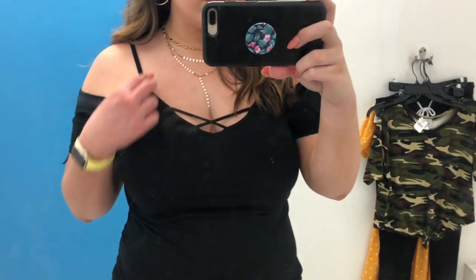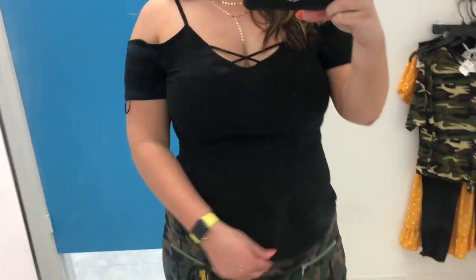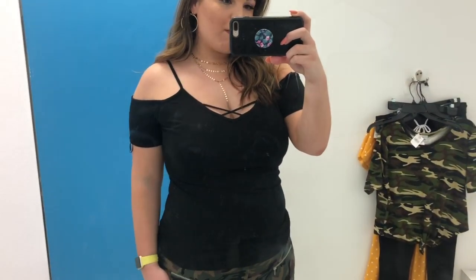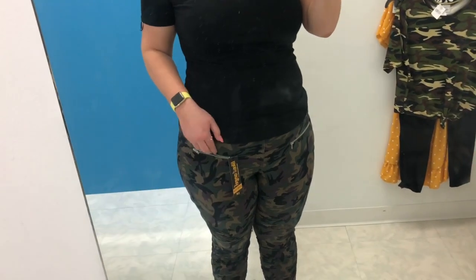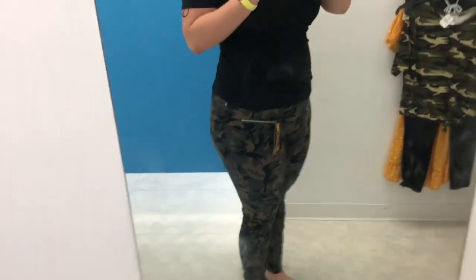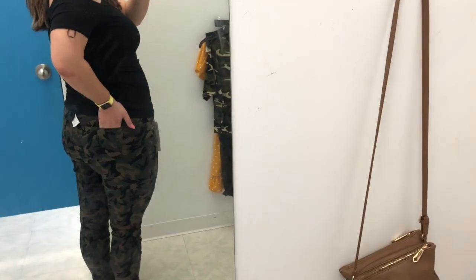I'm going to stop rambling. If you're interested in seeing my inside the dressing room at Rainbow, keep watching. I have a few different outfits to show you. This first one is a little bit out of my comfort zone personally, but I think it's a really cute look, especially for fall coming so incredibly soon. The top I'm wearing is an off-the-shoulder cold shoulder top in black. It has a little lattice detail on the front, very thin straps on the shoulder, and it's a nice fitted material.